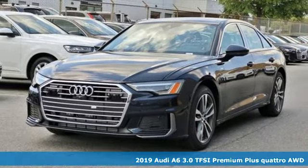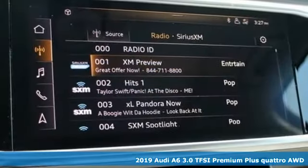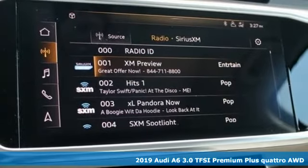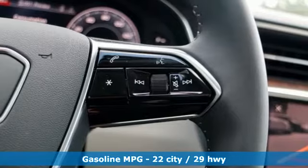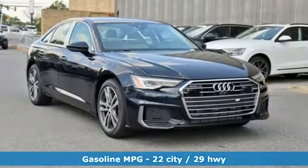It's a new 2019 Audi A6. This A6 is crafted with precision, appointed luxuriously, and built with performance in mind. A great vehicle is comprised of great features like these.